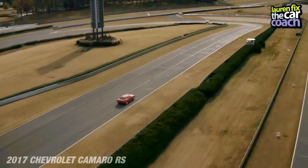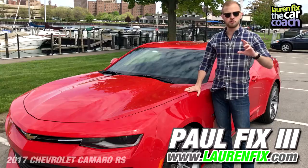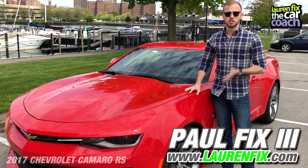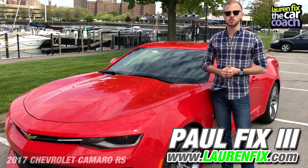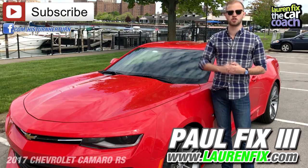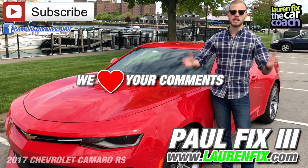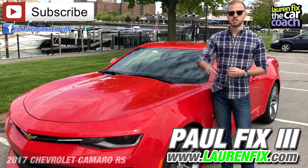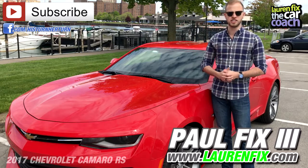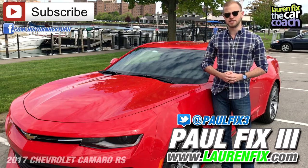It is a nostalgia machine through and through — a real Camaro. If you want a muscle car and for some reason can't go up to the V8, this is a great place to start. If you liked this video, like and subscribe to our channel for more reviews and his turn/her turn segments coming soon. Leave a comment, share it with your friends, family, or enemies — and you can follow me at PaulFix3 on Twitter and Instagram.